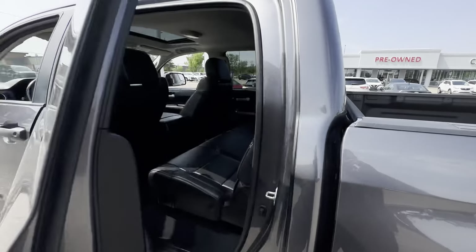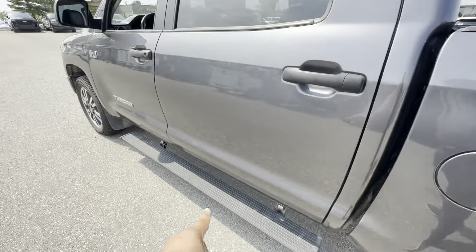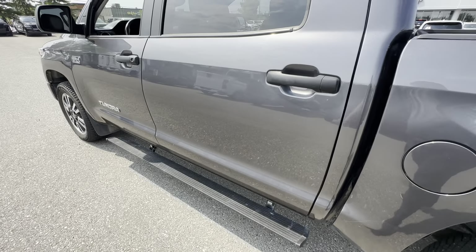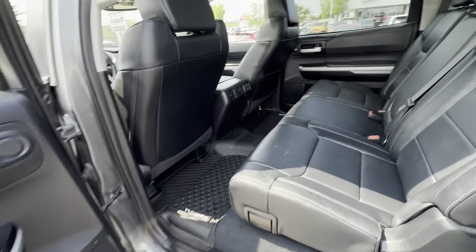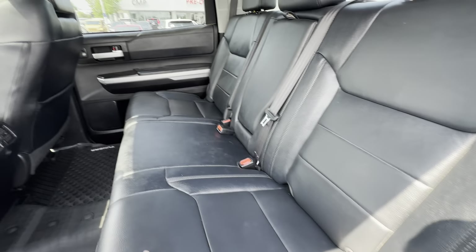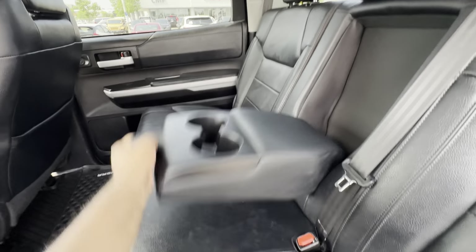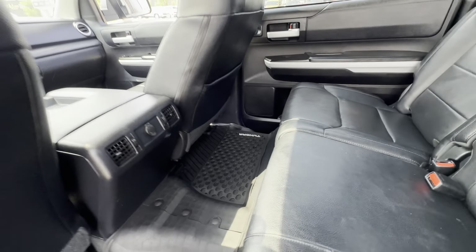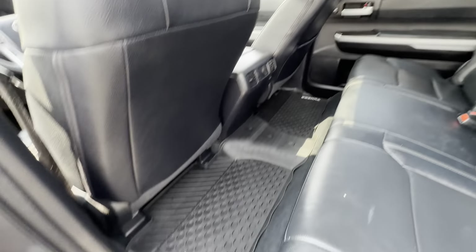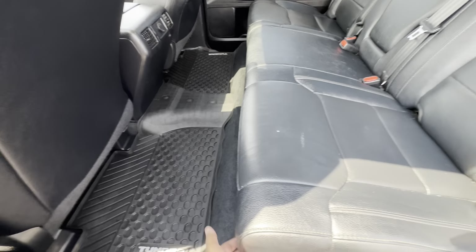Getting into the back seats — probably should mention you have power deployable side steps that deploy automatically. Back here you have seating for three across with full leather seating, an armrest with cup holders, a DC plug, air conditioning vents down at the bottom, and included OEM Toyota all-weather mats.